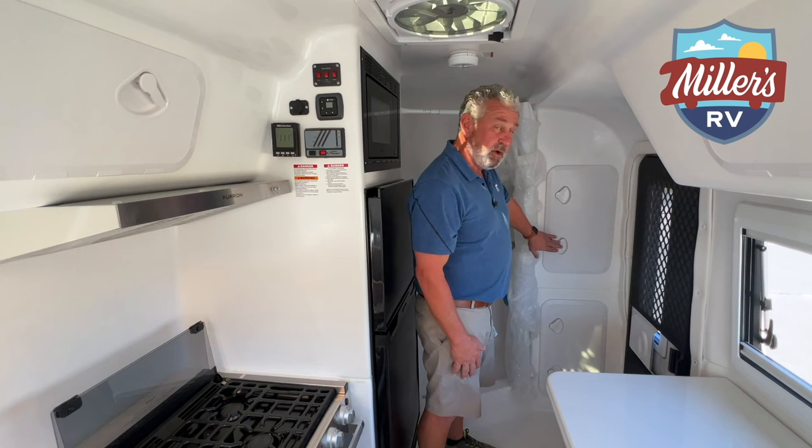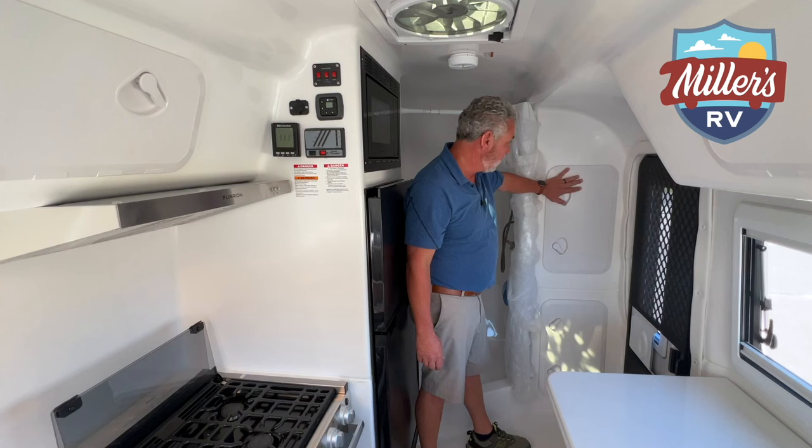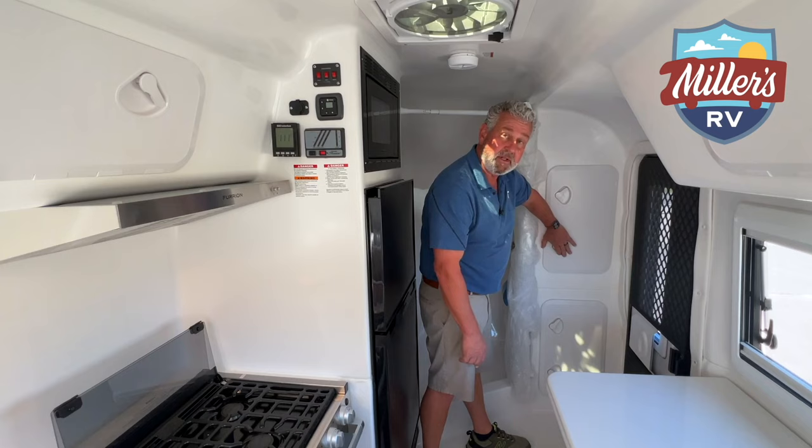Next to the door, we have two more storage areas with positive latches on both sides. They designed this so you could put a wardrobe in there if you wanted to hang some shirts, or double your jeans over on a hanger. You've got another one at the bottom the same size as this one.